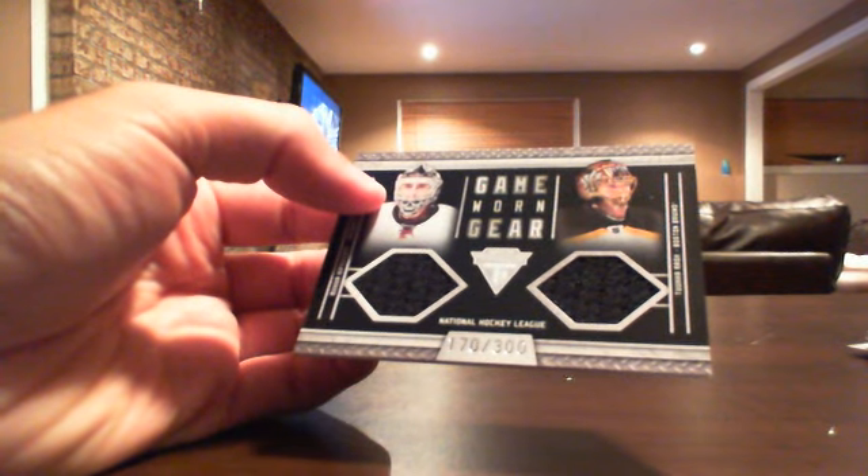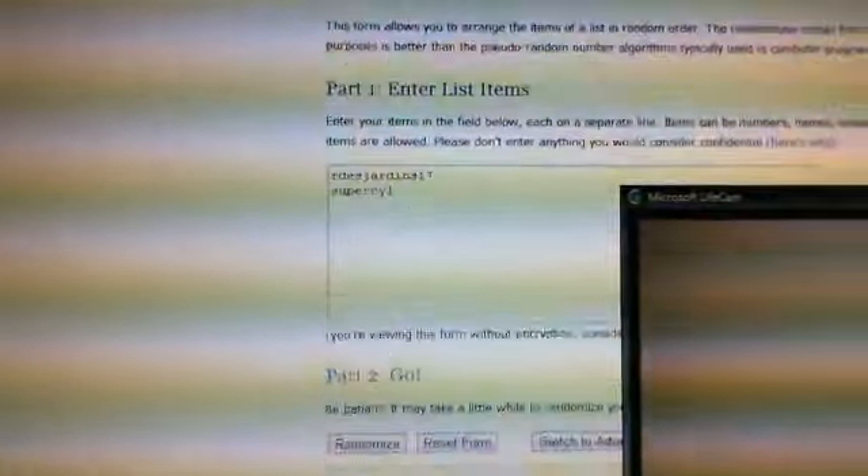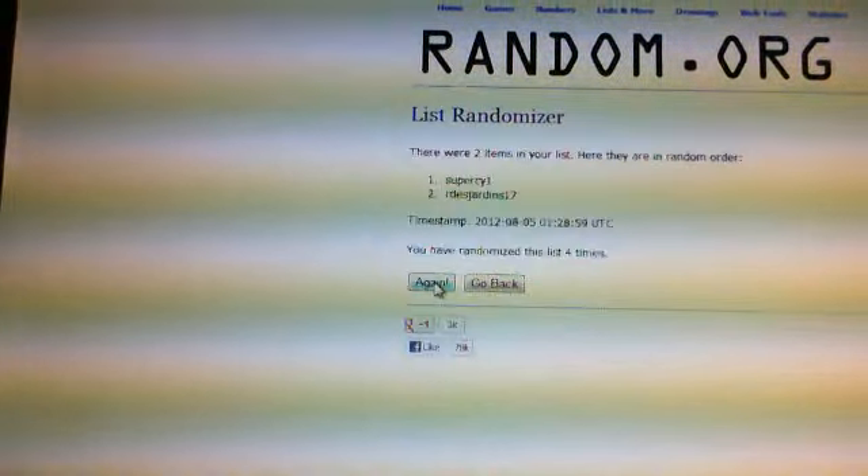Edmonton. I'm going to do the random for between Calgary and Boston, which is rdjardin17 and supercy1. I'll do it right away. I'm going to go into random.org for that. I'm going to use the list randomizer. I'm on random.org - I'm going to have the two persons involved for this card. I'm going to hit the randomize button five times, and at the end of the randomization the person at number one gets this card. So good luck. One, two, three, four, and five.